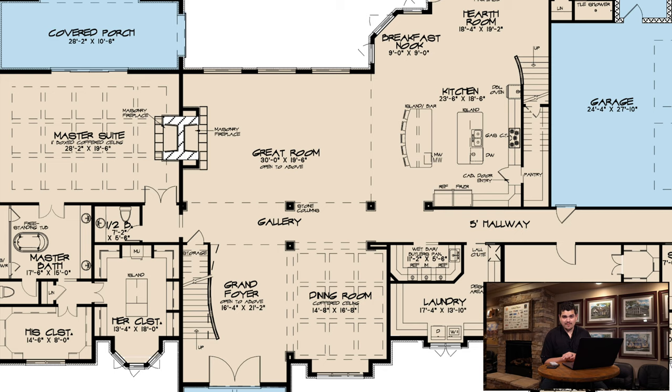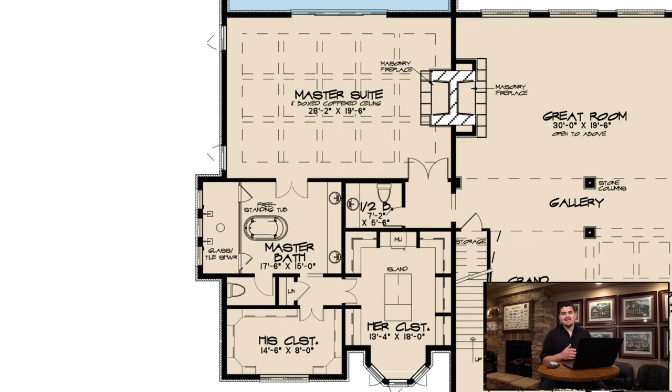My second favorite feature of this home has got to be the master suite. It's spacious, it's open, and the fireplace that they put there — mind-blowing.